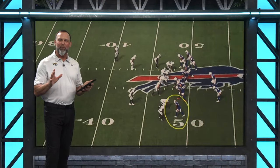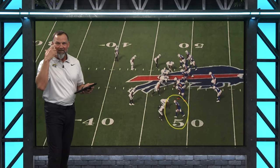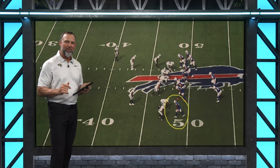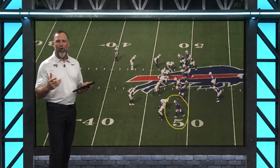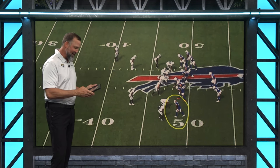Now in the first two plays, we saw Gabe get big chunks of yardage by using his mind and also his ability and size to create a little separation. Well, sometimes plays don't always work as designed and they become something called scramble rules. This play is a perfect example of that.